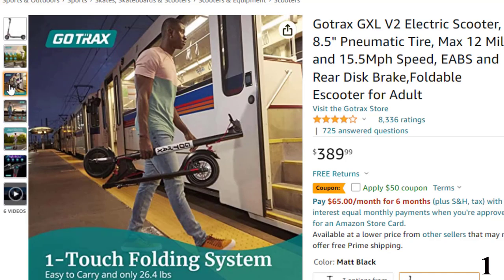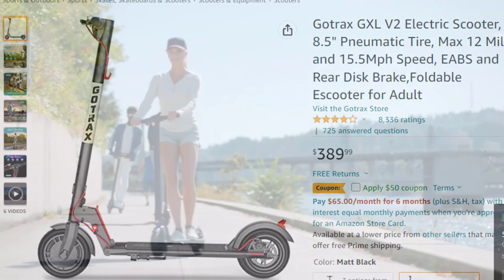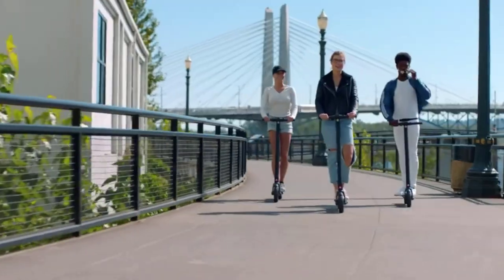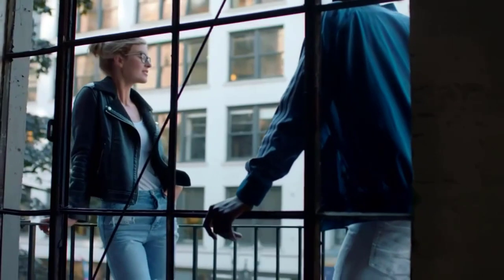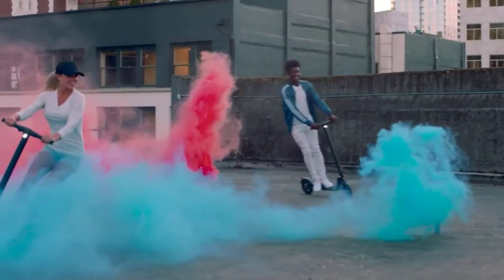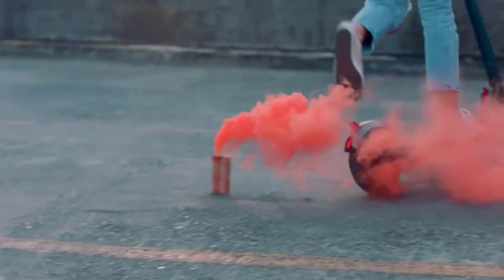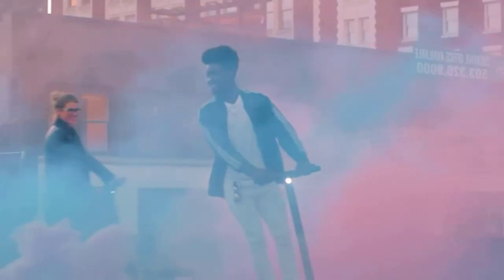Featuring a 187.2Wh battery, the GXL V2 travels up to 12 miles and recharges in about 4 hours. Top speed is 15.5 mph. Check the tires once a month and inflate to 340 kPa to ensure normal range. The 250W motor provides high torque but maintains low power consumption, reaching a top speed of 15.5 mph and handling up to 220 lbs. Enjoy your commute in comfort using rubberized grips, an easy-to-use handbrake, and shock-absorbing 8.5-inch pneumatic tires. This is the best option for you to buy.